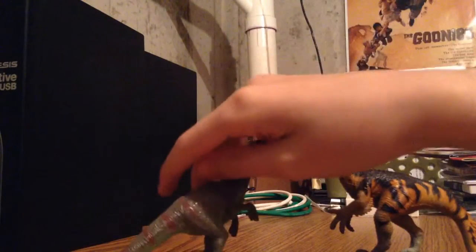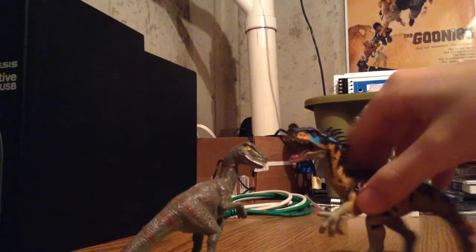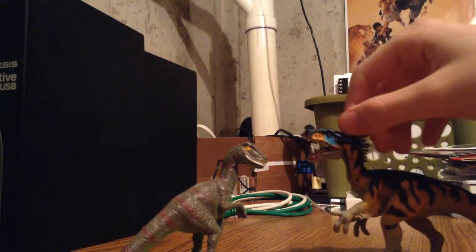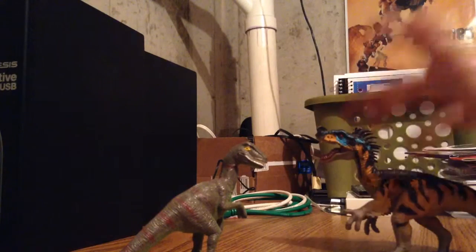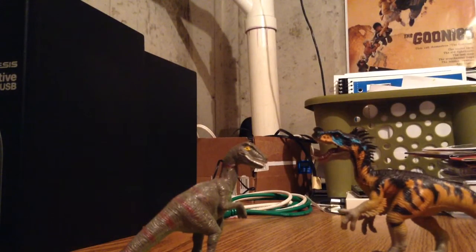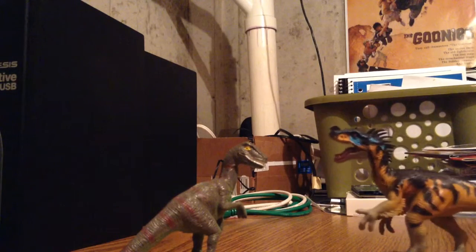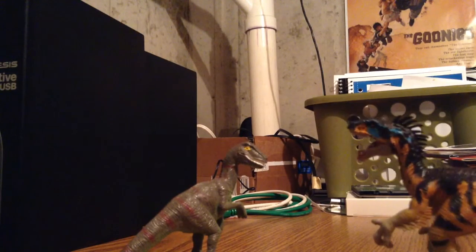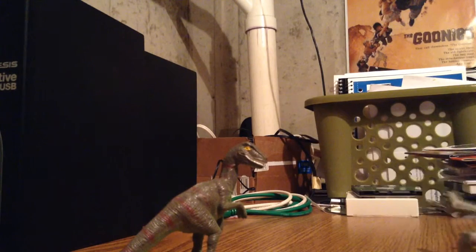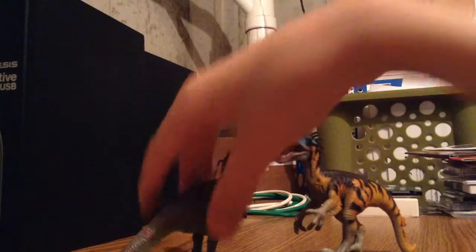Which, if you don't know what Ornitholestes is, it's a really small ceratosaur that was an egg thief. I know it was related to Compsognathus, or Proto-Compsognathus — same thing, really. Not really the same thing, but the same species.